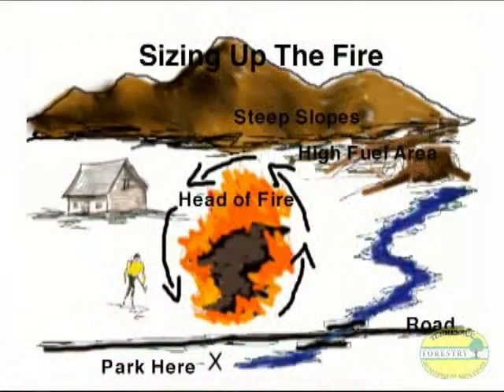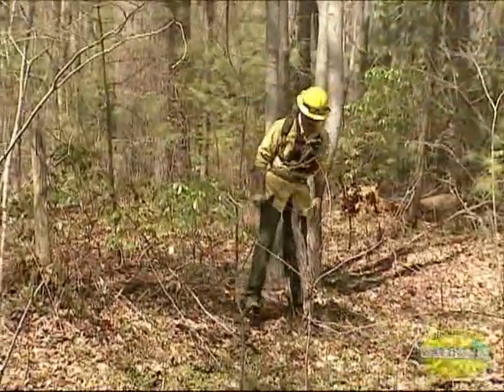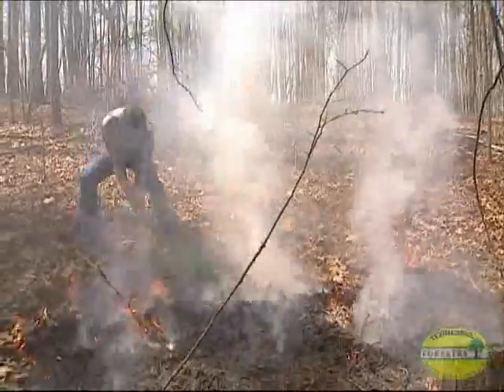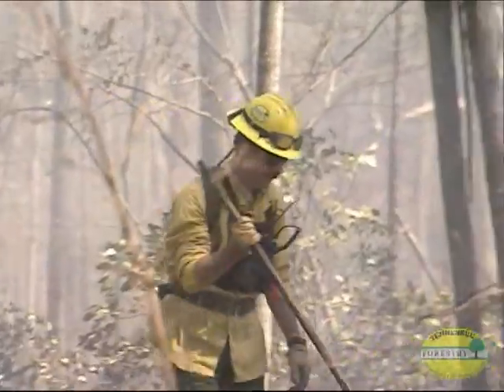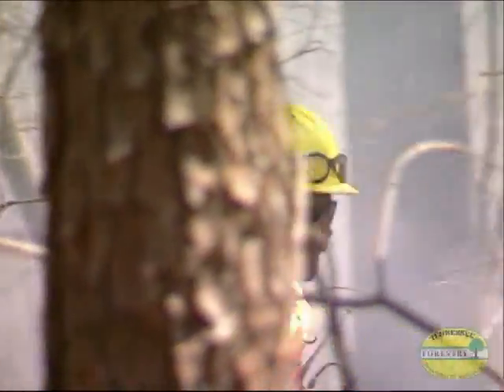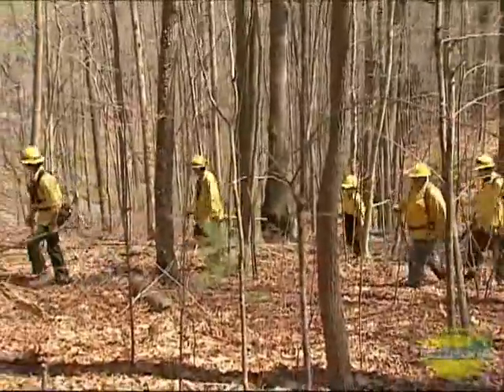The first step is to size up the fire. When we reach a fire, we size it up to find out which direction it's moving fastest and where it can be most easily and safely stopped. We look for natural fire barriers, potential hazards, and houses or other structures needing special protection, as well as other firefighters already on the scene. Once our size-up is completed, we report our findings to our dispatch center.